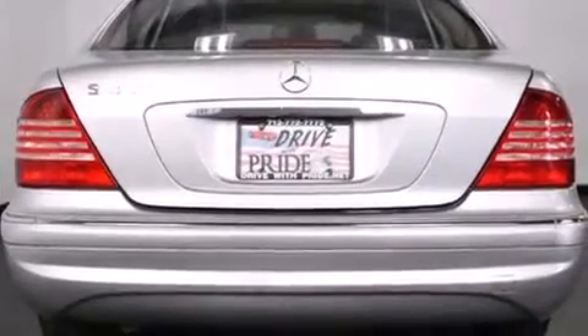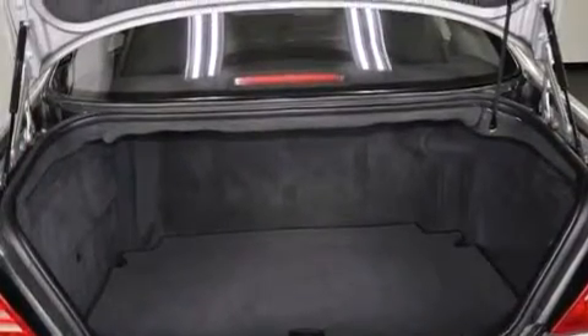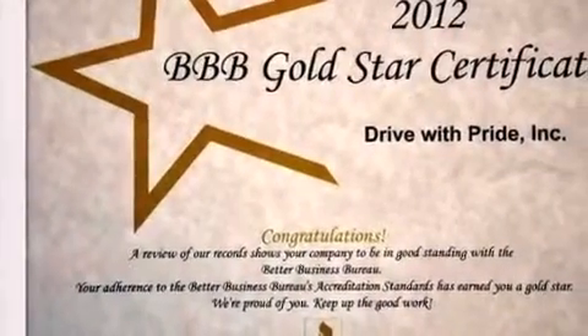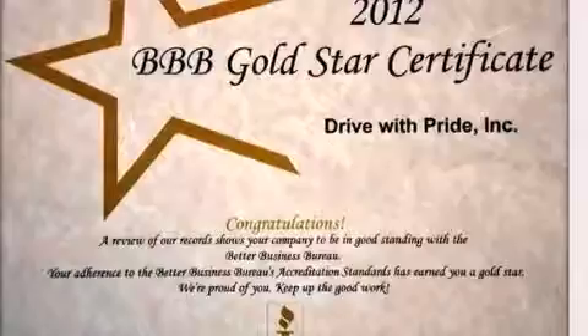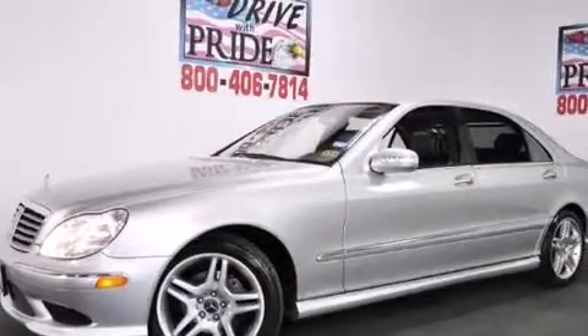The following features are also included: air conditioning with automatic climate control, cruise control, an auto dimming rearview mirror, an in-dash CD changer, interior wood trim accents, driver and passenger multi-stage airbags, latch-ready child seat anchors, three-point seat belts for all seating positions, and a rear window defroster.